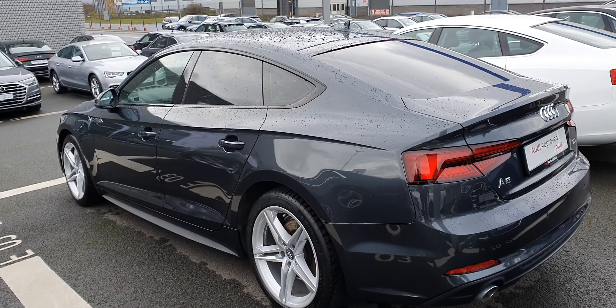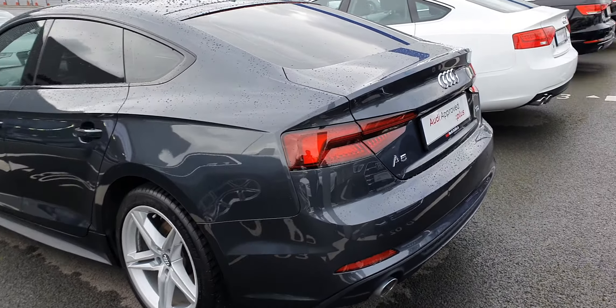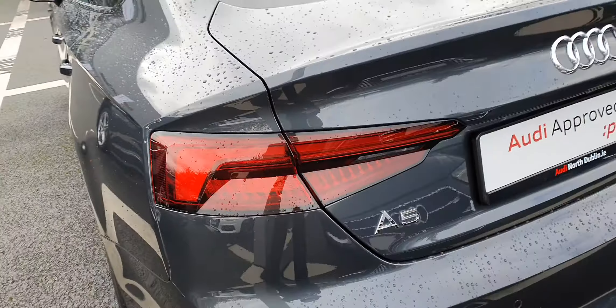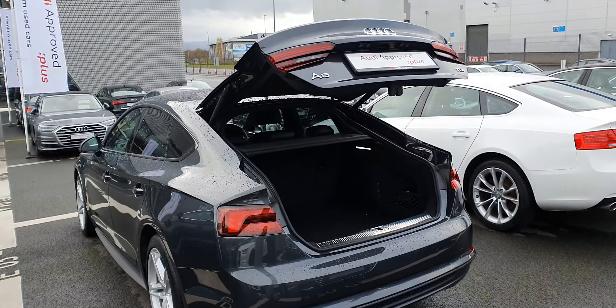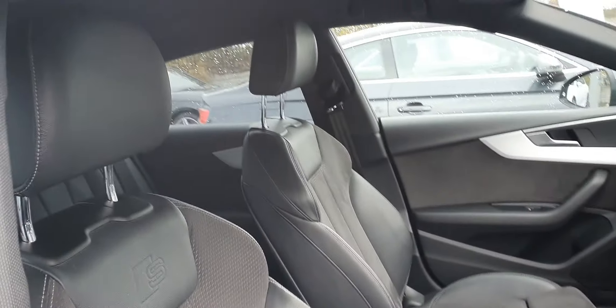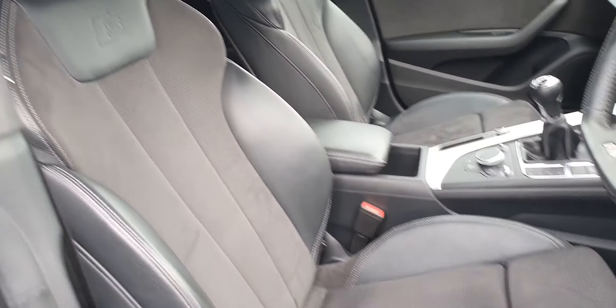We've also got the option of rear privacy glass, and as it's an S line you'll see dynamic indicators going from right to left. A5s come with an electronic tailgate as well, and on the inside we've got S line front sport seats finished in leather alcantara.